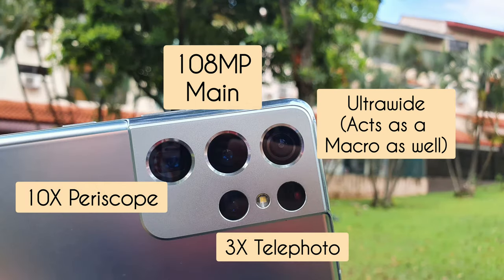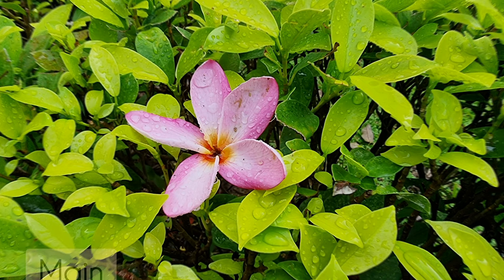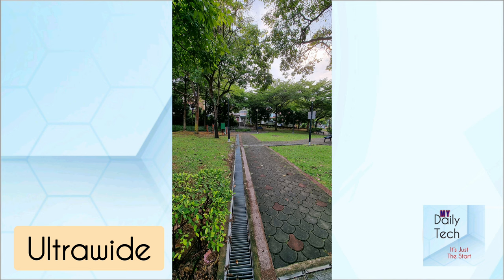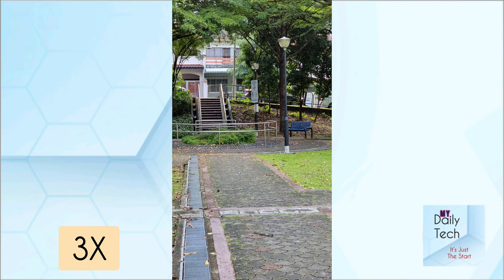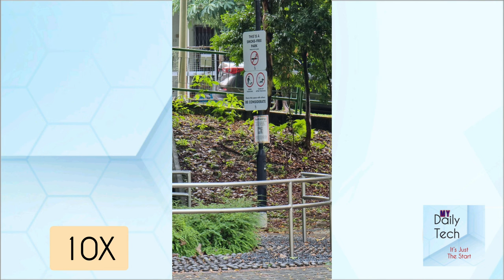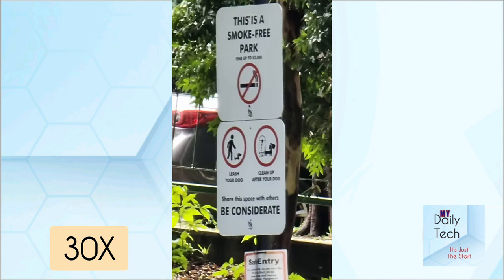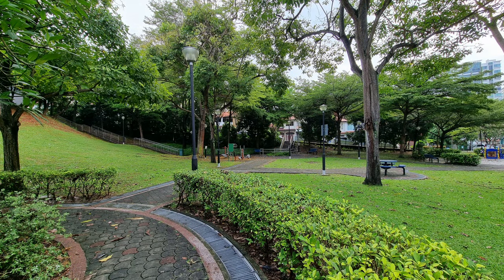Even in 2022, it holds up amazingly well. Photos are detailed, colour balance is there, and dynamic range is great. There are four different magnifications starting with the ultra-wide camera, then the main 1x, as well as the 3x telephoto lens. The Galaxy S21 Ultra also comes with a 10x periscope telephoto lens which can go up to 30x, as well as 100x — although at 100x it's not a great shot, but it's still usable.